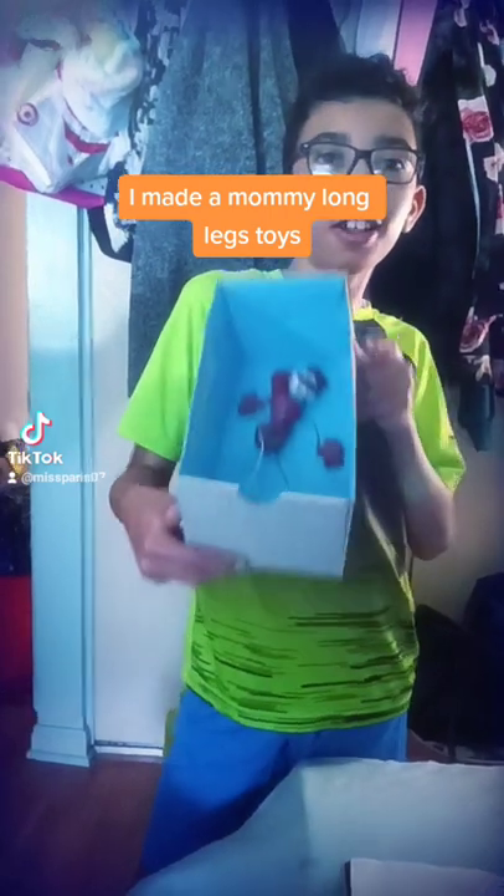Hello guys, my name is Mateo, and I made a Mommy Long Legs toy.